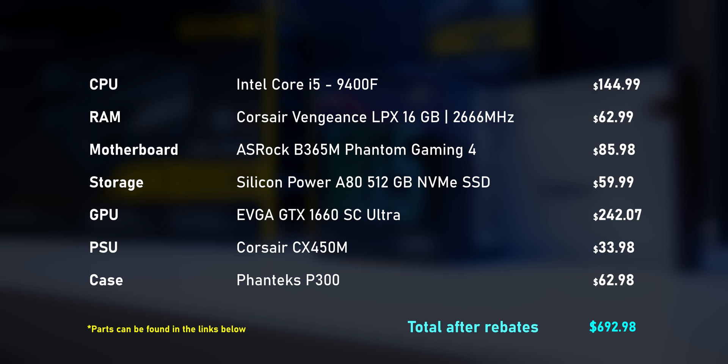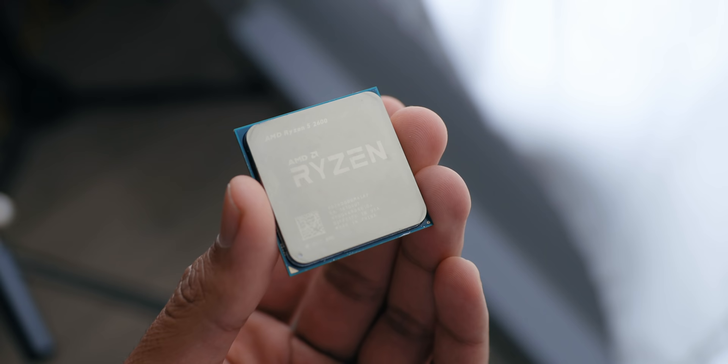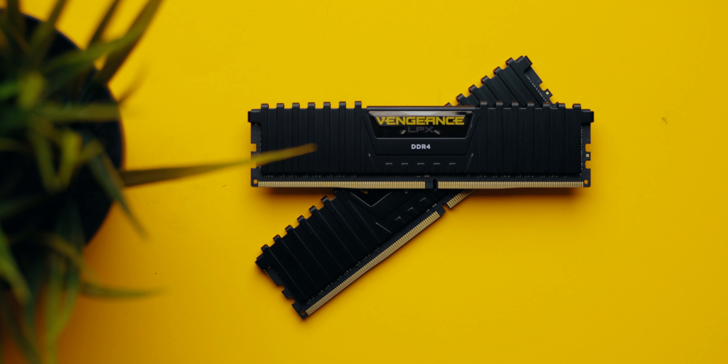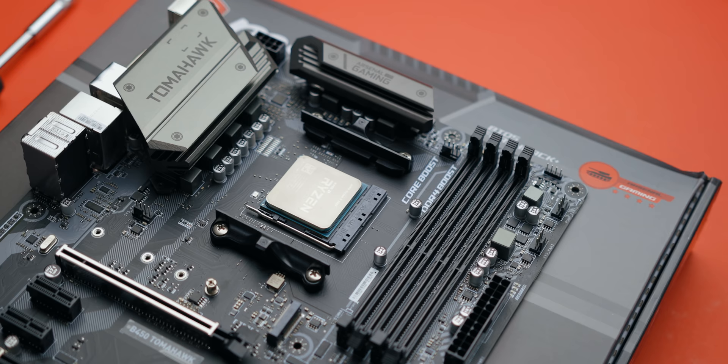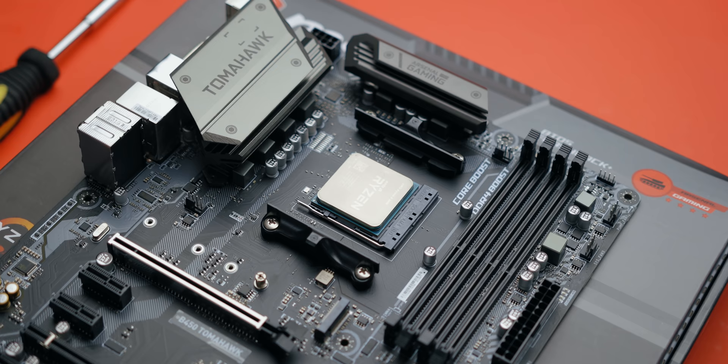We put together an AMD Ryzen-based PC for the exact same price. The CPU of choice is the Ryzen 5 2600 — six cores, 12 threads, and it's unlocked, so we could overclock it slightly. It can be picked up for $118, which is $27 cheaper than the Core i5-9400F. We kept the same Corsair memory kit. For the motherboard, we went with the MSI B450 Tomahawk at $112 — $26 more than the B365 Phantom Gaming 4, but B450 boards offer overclocking support and more features and connectivity.